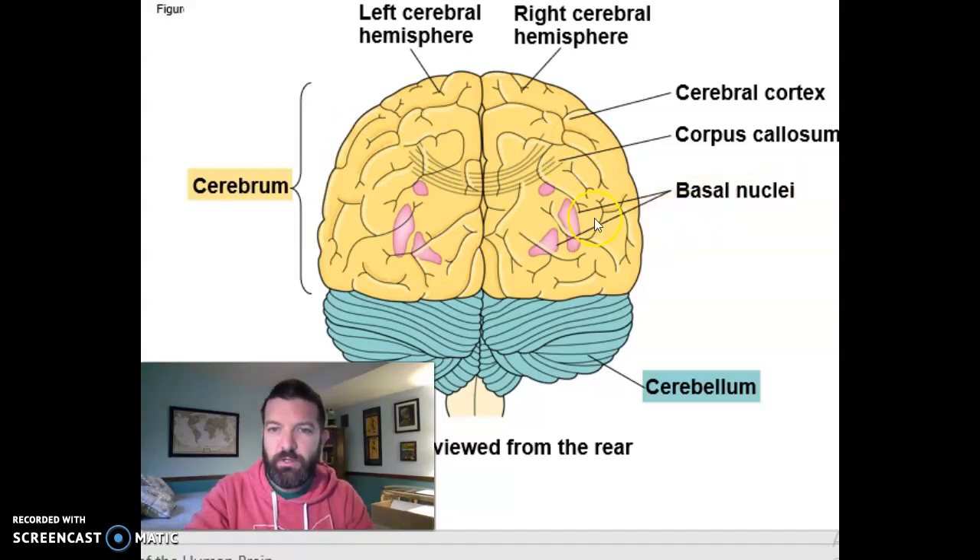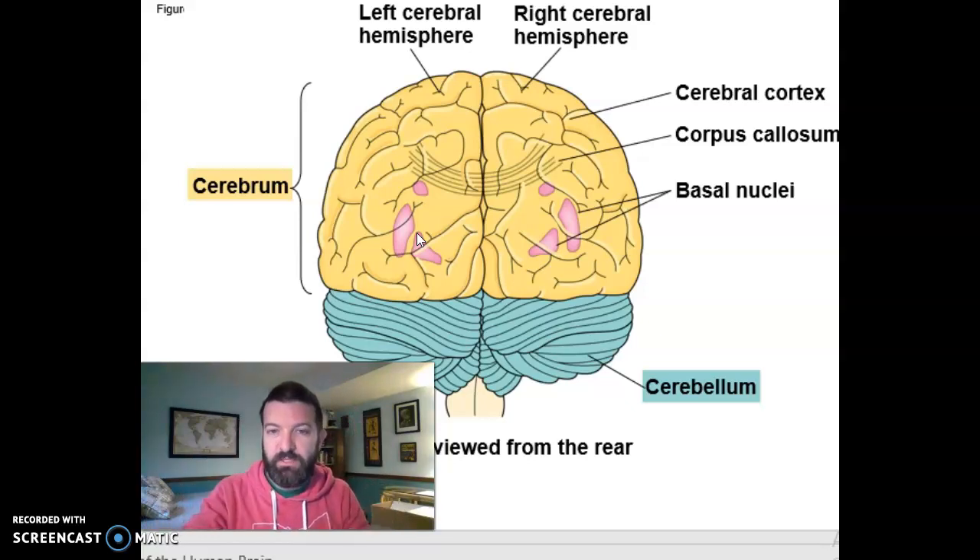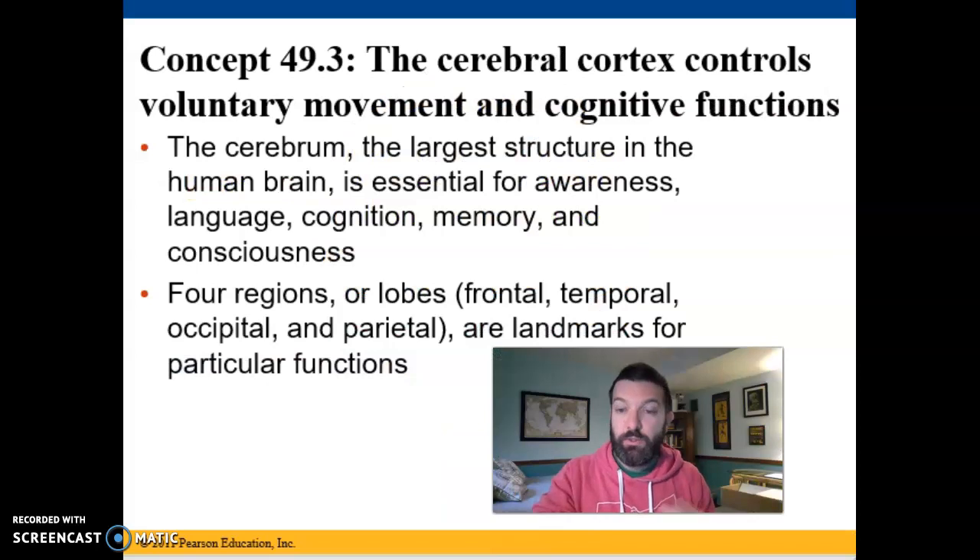Your basal nuclei are bits of gray matter deep inside the brain, rather than around the cortex. Your cerebrum is where cognition, memory, consciousness, awareness, and language occur. It's separated into four main lobes, each with particular functions.